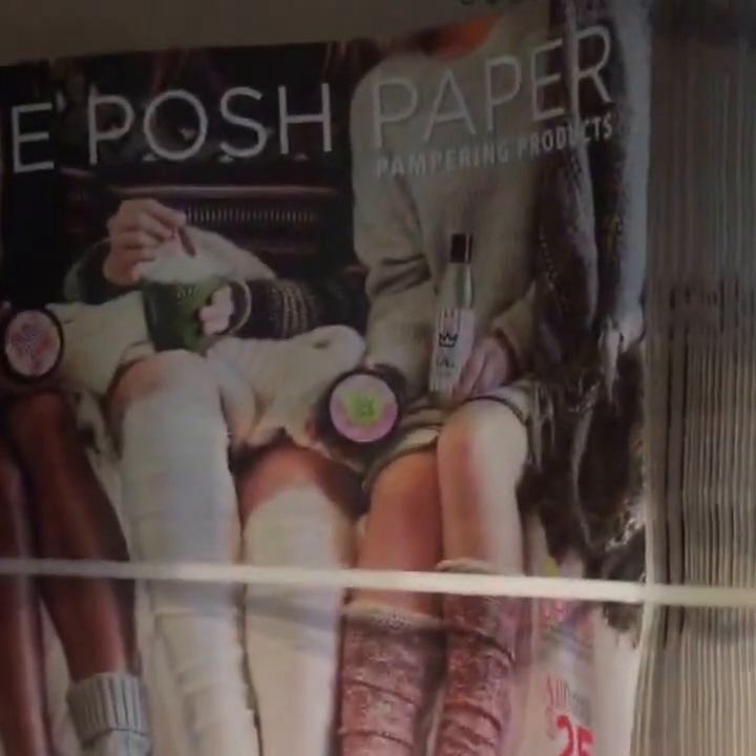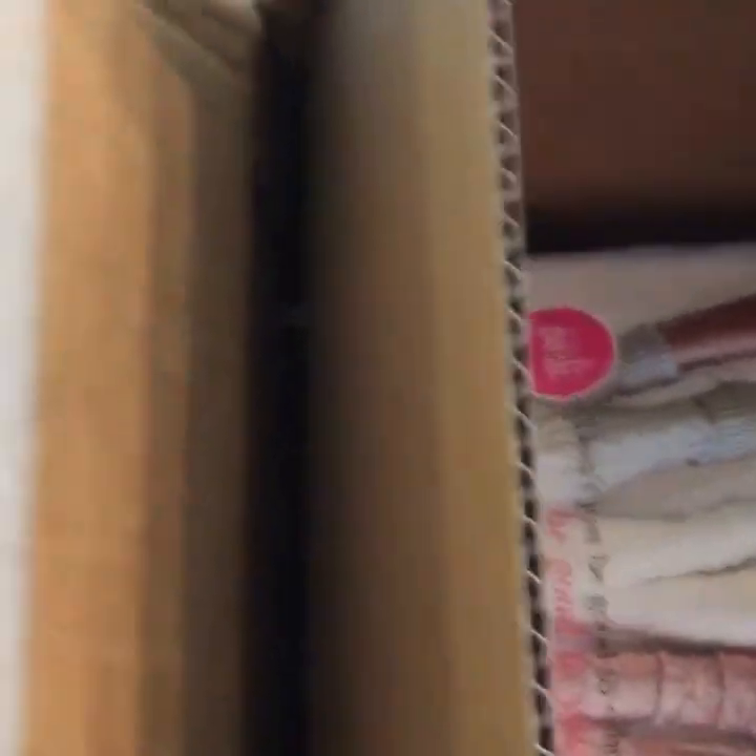It looks like two stacks of catalogs. Can you guys see that? So let me see what's in the box underneath — I'm going to take the catalogs out. It's hard to do this with one hand. So I got the deluxe and the basic kit, so let me open up this one.